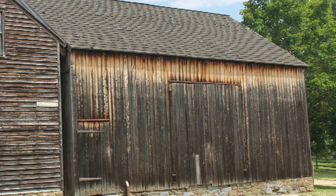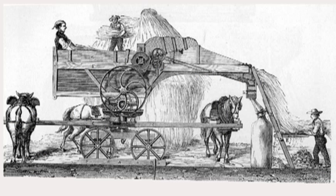The threshing barn to your right is where wheat was processed. The grain and chaff were tossed into the air. The lighter chaff blew away while the heavier grain fell to the ground.